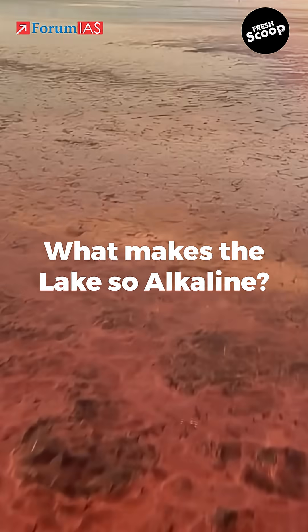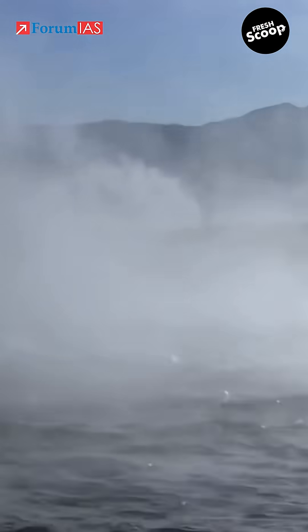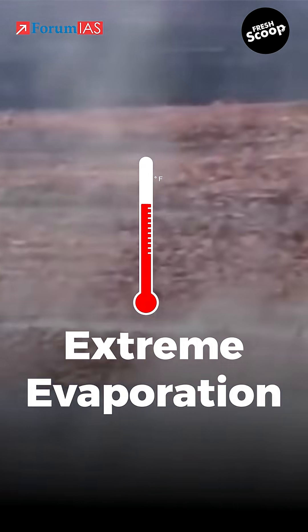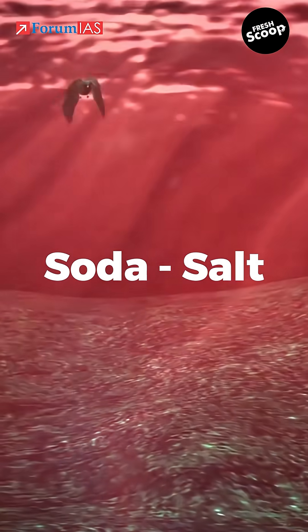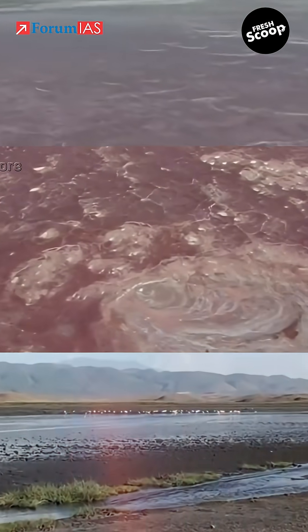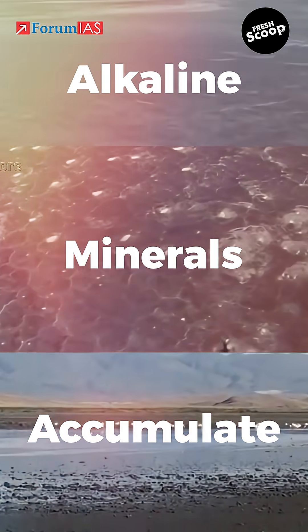But what makes the lake so alkaline? Natron is fed by hot springs rich in sodium and volcanic ash, especially from the nearby Ol Doinyo Lengai volcano. Evaporation is extreme due to high temperatures, leaving behind soda and salt responsible for its striking red coloration. There's almost no outlet, so alkaline minerals accumulate year after year.